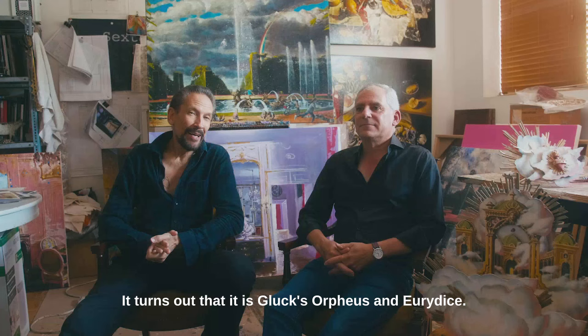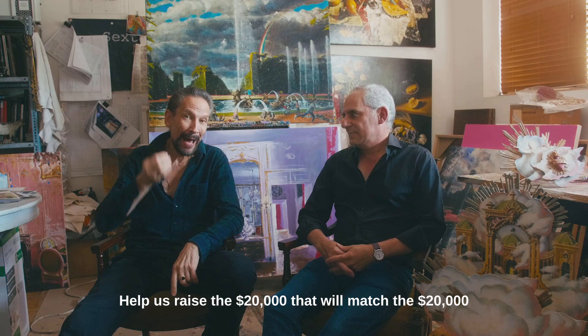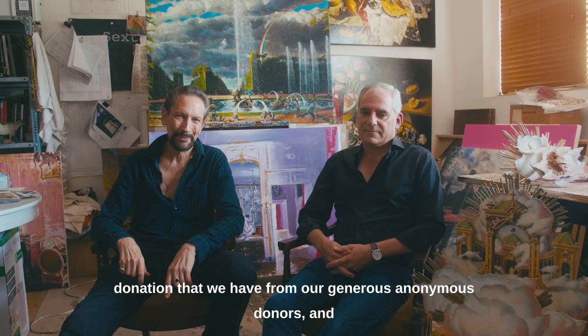We hope that you will choose to come and fly with us at Opera Atelier. Help us raise the $20,000 that will match the $20,000 donation from our generous anonymous donors. We look forward to seeing you in the theater for Orpheus and Eurydice, October 26th to November 1st.